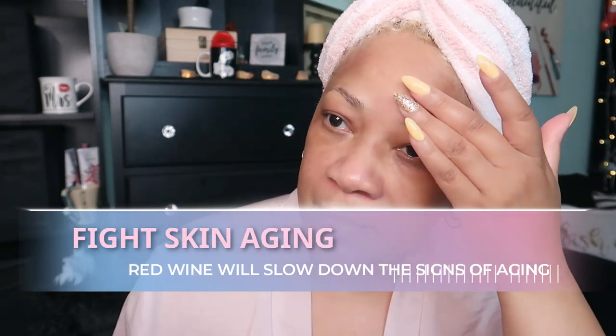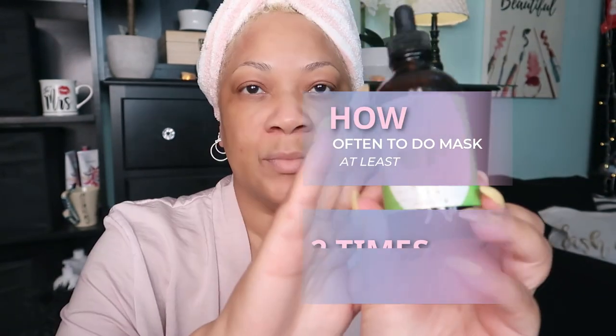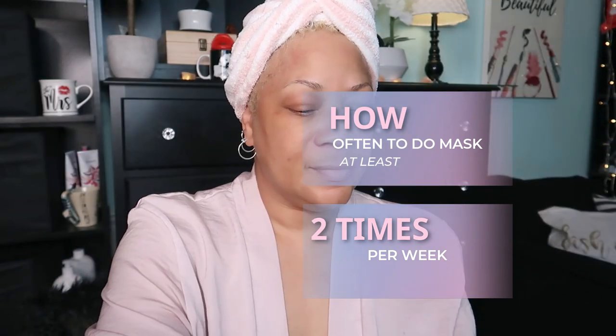And here's my skin feeling more youthful and smooth — definitely hydrated. Afterwards, just moisturize your face with your favorite moisturizer.